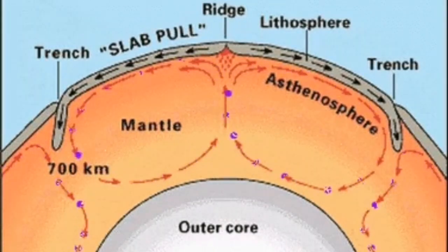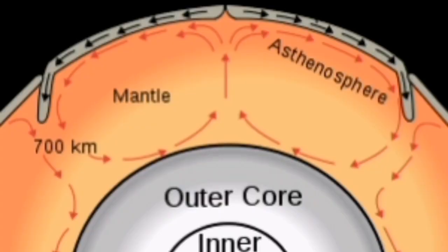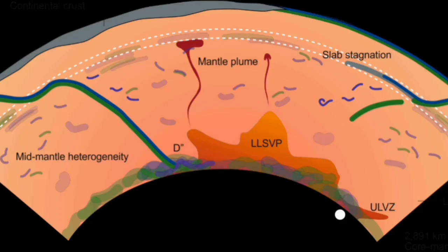This ridge forms because the weight of the slab is actually pulling apart that center. The pulling apart of those parts creates what we call the mid-Atlantic ridge. So these plates are being pulled down, they sink into the mantle, then they come up at another point where this uplifting of material is happening.